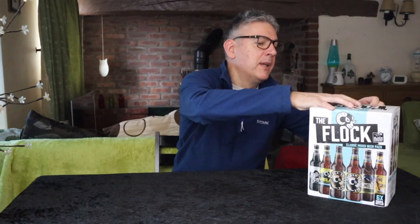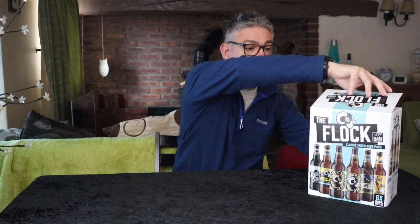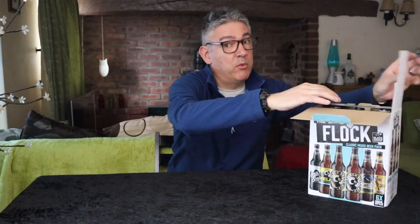Welcome to I've Had Worse. I've got a cracking supermarket find — this is Black Sheep Brewery's beer box, The Flock, a classic mixed beer pack found at Morrisons for nine pounds. You get six bottles of beer for nine pounds, which is pretty decent value. I have tried one of their beers before, which is the Black Sheep Ale, but that was the only one I've tried.